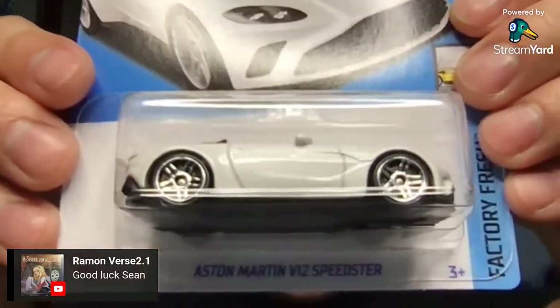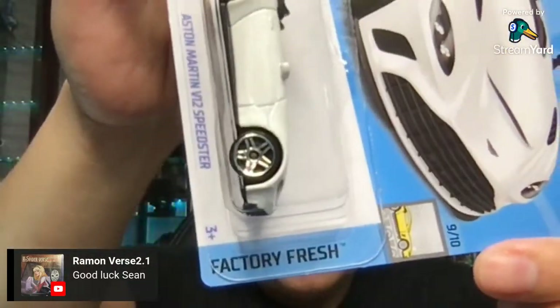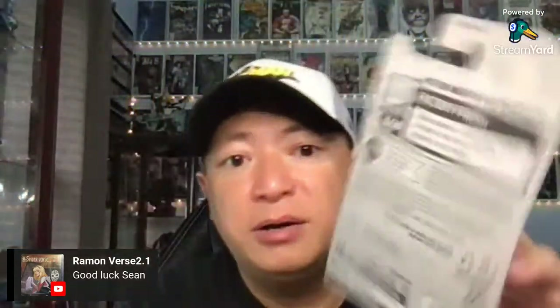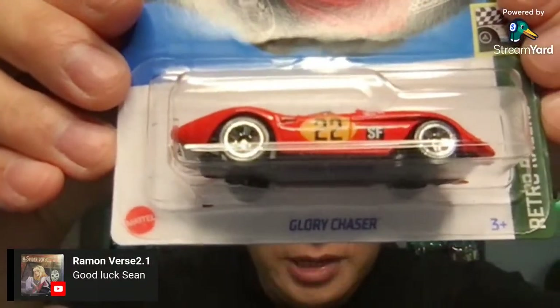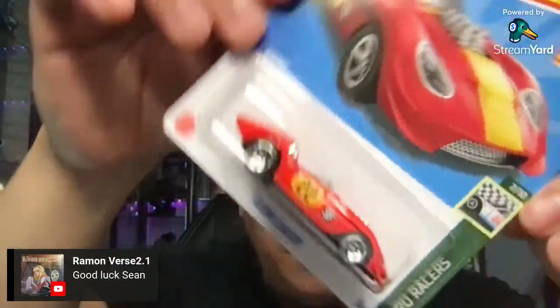Yeah, I saw these at Walmart. These are fairly new because I haven't seen these models before. This is an Aston Martin V12 Speedster — it's a convertible. This is another Factory Fresh, 9 out of 10. There were some models left and I was able to pick these up. This is the Glory Chaser — looks like an old school model. This is a Retro Racer, 7 out of 10.